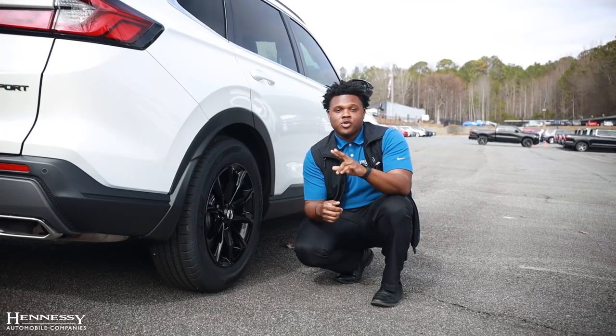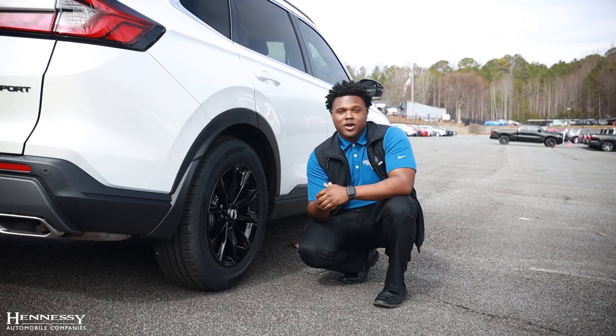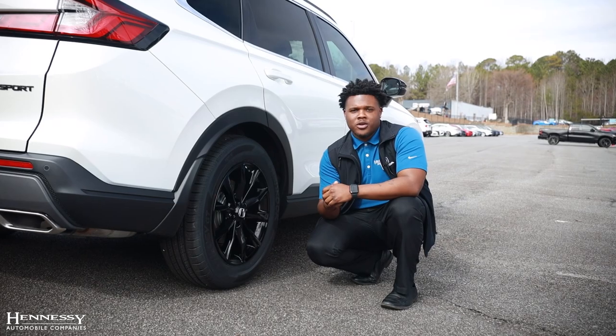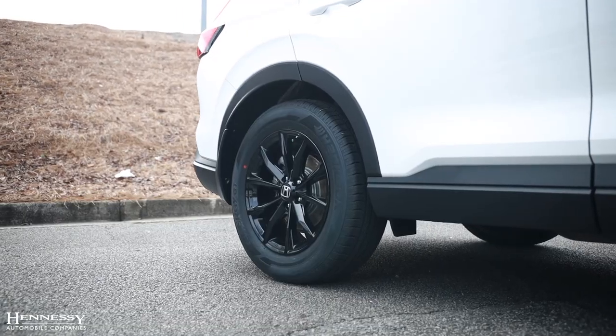Moving to the wheels, the CR-V will offer you two different options, whether you're in our gas model or our hybrid model. In the gas model, we offer you our 18-inch silver alloy wheels, and moving to our hybrids, you'll have the black 18-inch alloy wheels.